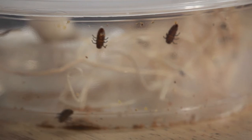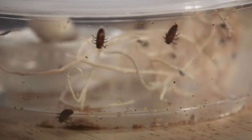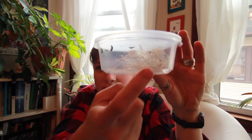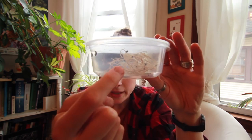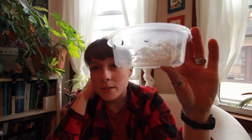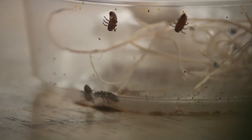Another cool fact: inside the original bedding that they were sent in, there are these little black specks. Those are actually the lady beetle larvae's exoskeletons — they shed their exoskeletons three times before they pupate. So I'll continue to notice more and more of these black flecks as they grow.